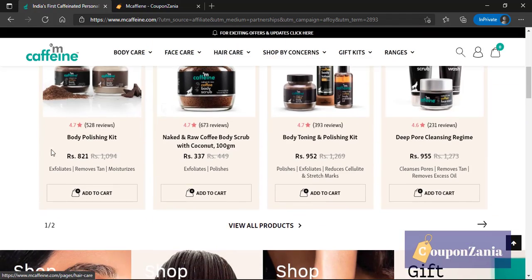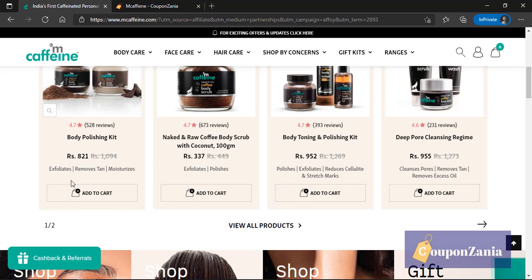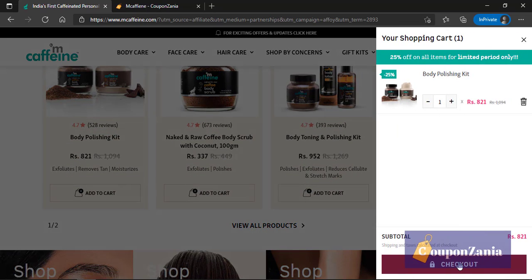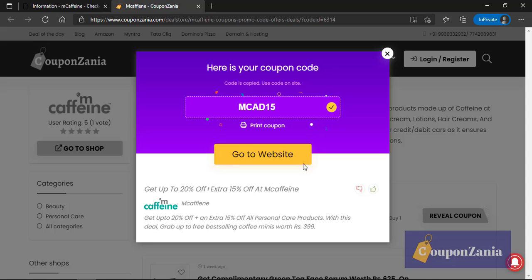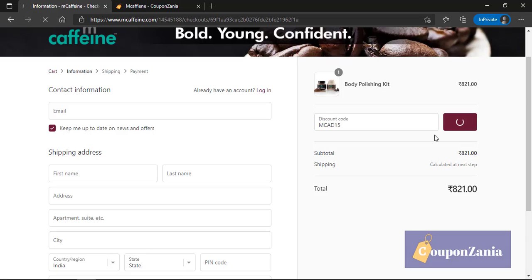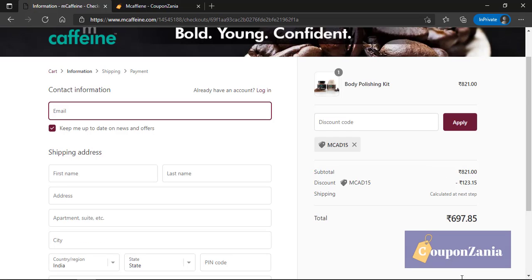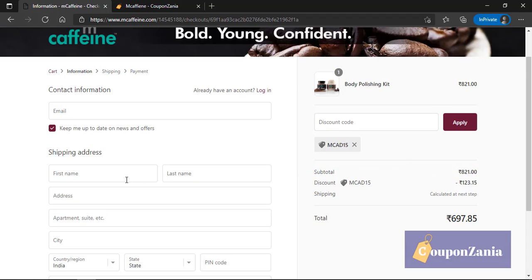Let's say I'm selecting any product — so let's say the Body Polishing Kit. Let me add this and click on checkout. The coupon we have here is MCAD15 — let's try this out. I got this for ₹979 to ₹697, so it's almost 15% off the overall amount.